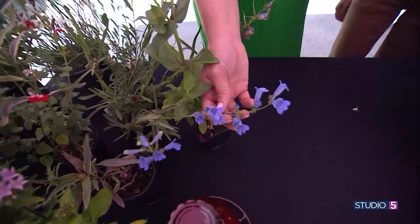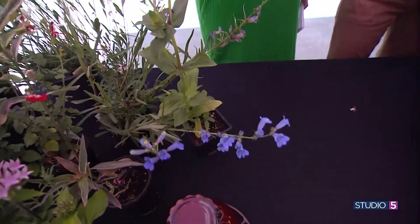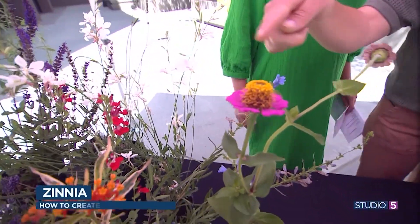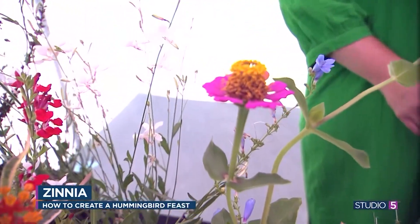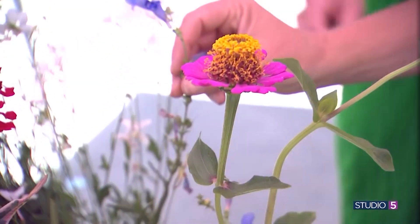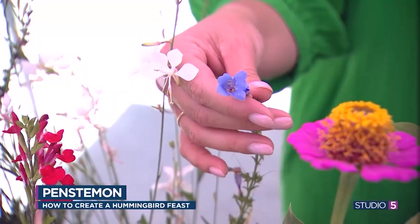Zinnia is actually kind of the exception — it's more of a daisy-shaped flower, but there's a lot of nectar in it, hummingbirds love it, and they can reach it. Also penstemon — I've got this bright blue one over here. You can see how they can reach their beak down into that trumpet shape and get the nectar.